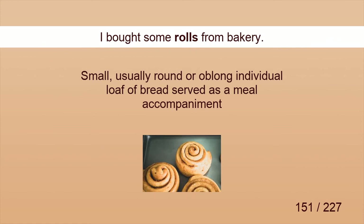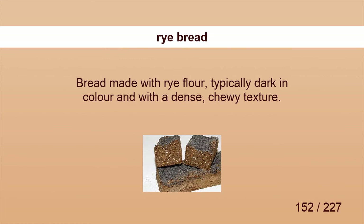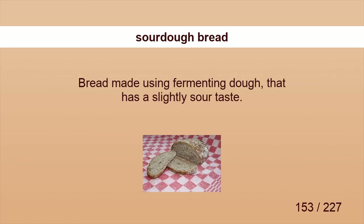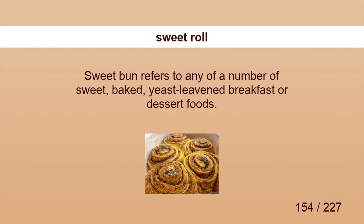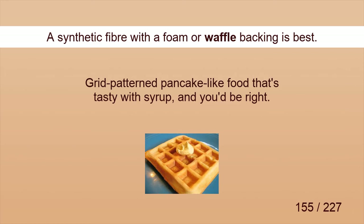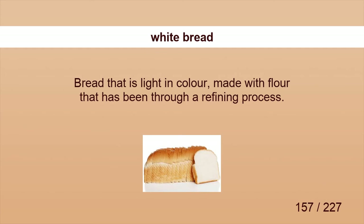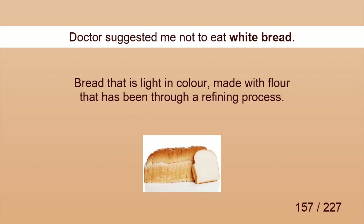Rolls. I bought some rolls from the bakery. Rye bread. Rye breads are typically denser than bread made from wheat flour. Sourdough bread. I am suggested to eat sourdough bread. Sweet roll. I have had a sweet roll for breakfast. Waffle. A synthetic fiber with a foam or waffle backing is best. Wheat bread. Warm wheat bread smells good. White bread. Doctor suggested I not eat white bread.